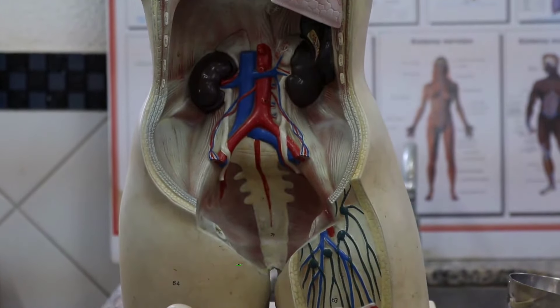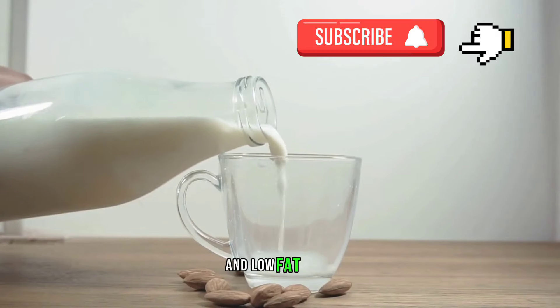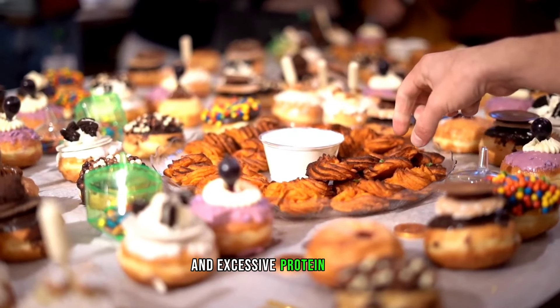Foods that may support kidney health include leafy greens, berries, fish, whole grains, and low-fat dairy. It's crucial to limit salt, processed foods, and excessive protein intake.